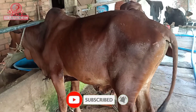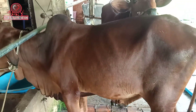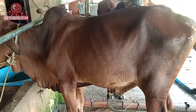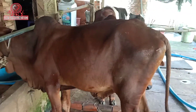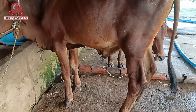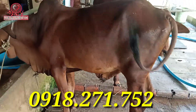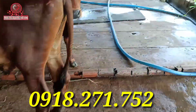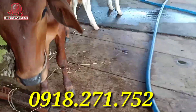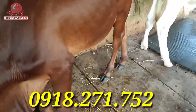Chào mừng các bạn đã đến với kênh, tôi là Người Củ Chi. Hôm nay mình xin được giới thiệu với các bạn là 3 con bò đực con. 2 đực Shin — chủ báo giá là 35 triệu nha các bạn. Và 1 con đực 3B — đực trắng này, chủ báo giá là 26 triệu nha các bạn.